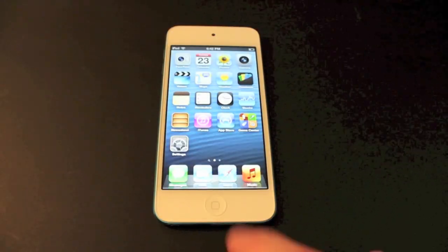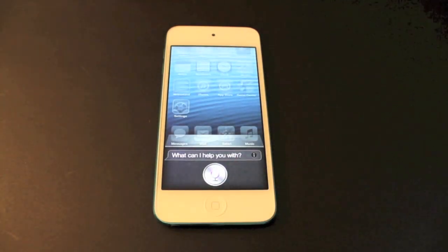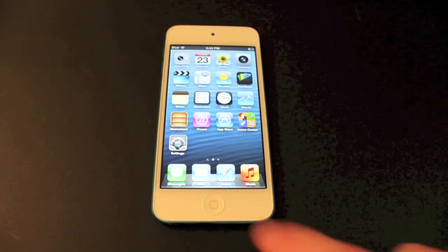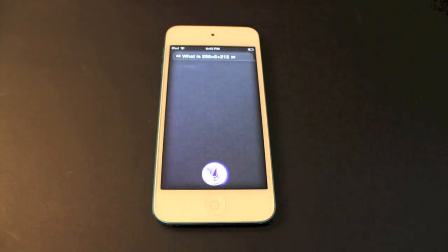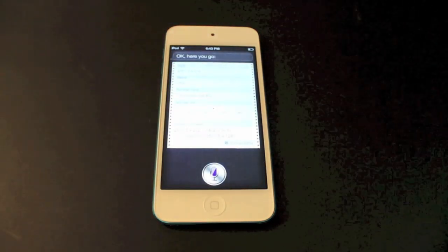Another thing that the iPod Touch fifth generation has is Siri. How are you doing today, Siri? We're going to run some simple tasks and see how fast Siri can react. What is 256 times 5 plus 212? And there you go — that's pretty quick.